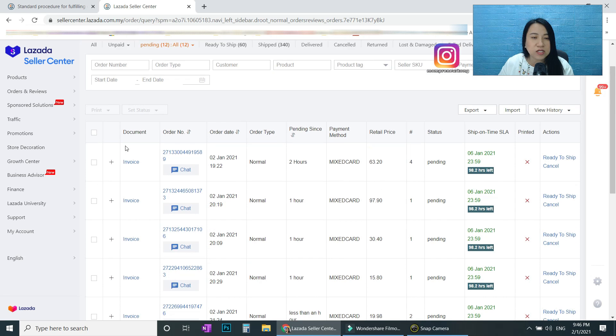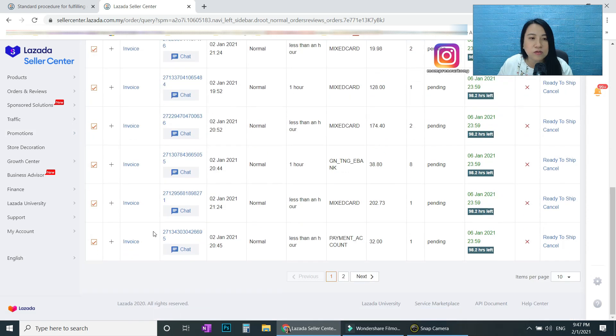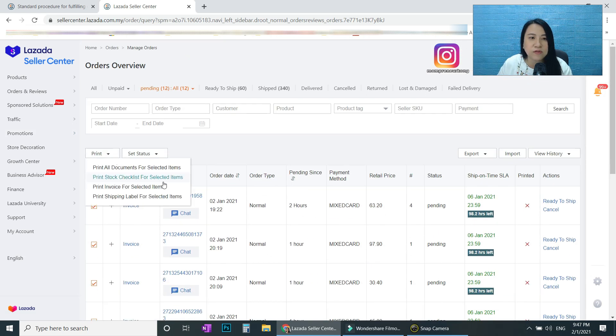One by one you can print. What you can print is the stock checklist, invoice, and shipping label — you can print all of them. If you want to save paper, you only print the invoice and shipping label. The shipping label is the courier slip that you stick on the package. If you want to print all at once, when you click here all 12 orders will be printed in one shot.